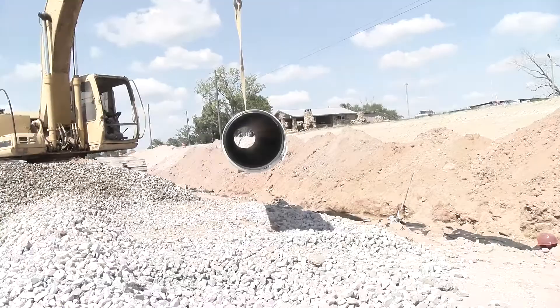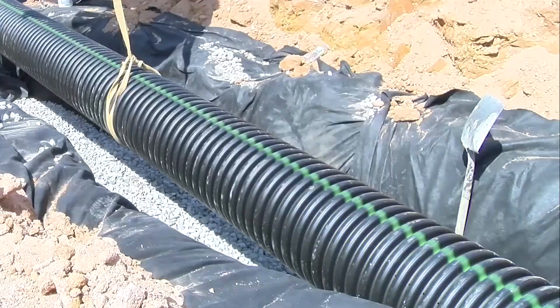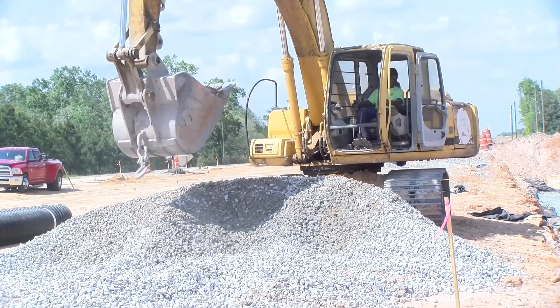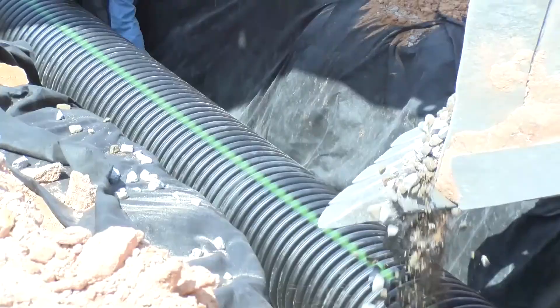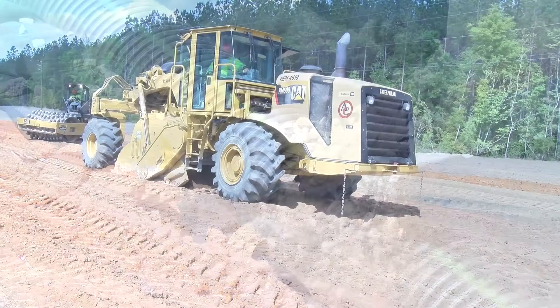A French drain is designed to work the exact opposite of a drain field in a septic system. Whereas a septic drain field allows water to disperse and seep into the ground, this French drain system draws and transports groundwater away from the roadway, helping to keep moisture from deteriorating and undermining the road base over time.